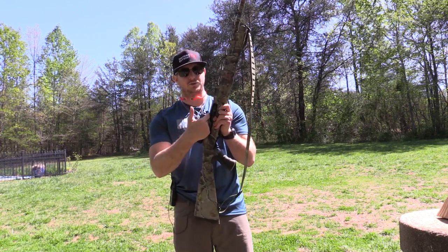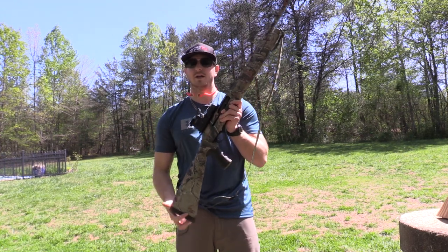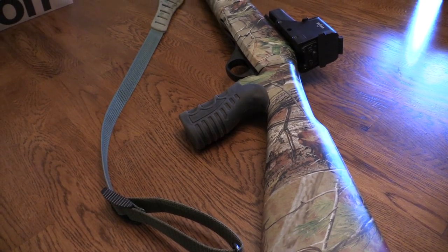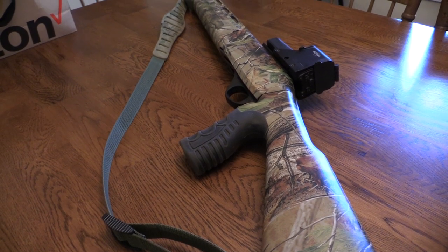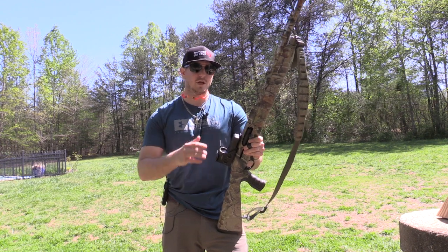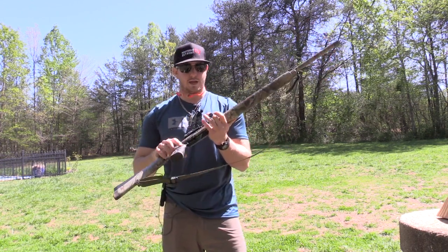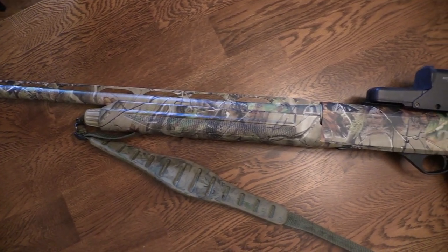Another cool option Stoeger gives you is a weaver-style base mount that attaches to this gun. I was lucky and had this EOTech laying around — the EOTech has the ability to adapt to either a picatinny rail or a weaver-style base, so you don't have to have strictly a picatinny rail. For those of you who want to run a scope and only have picatinny scope rings, you'll probably need to purchase a picatinny rail specifically made to fit a Stoeger shotgun, based on how they're drilled and the distance between those screws.